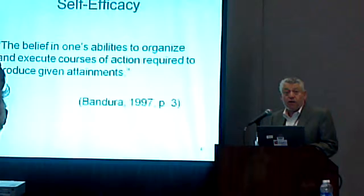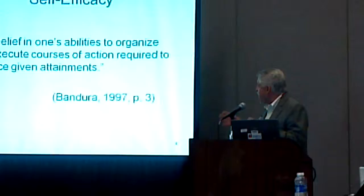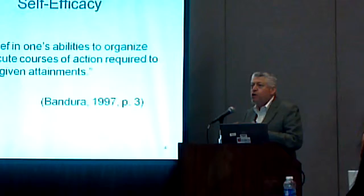Self-efficacy is a concept developed by Albert Bandura from Stanford University — a belief in one's abilities to organize and execute courses of action required to produce given attainment. So this is the sense that 'I can do this.'